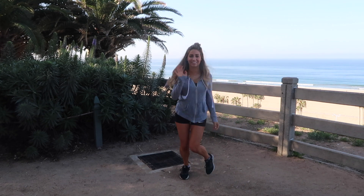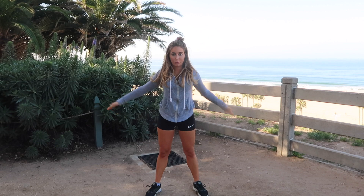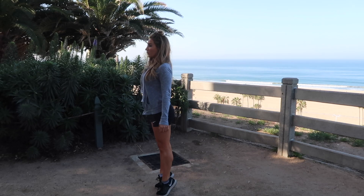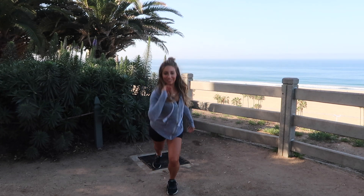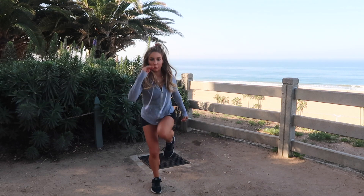Hello everyone, welcome back to my channel! Happy day 11 of the sexy leg challenge. Today we are doing a 10-minute HIIT workout focusing on those sexy and strong legs. The layout is going to be like all of my other workouts — 10 minutes, water breaks included, five sets of workouts each for 50 seconds. I first show you the moves: calf raises, and then we go right into fast lunges.